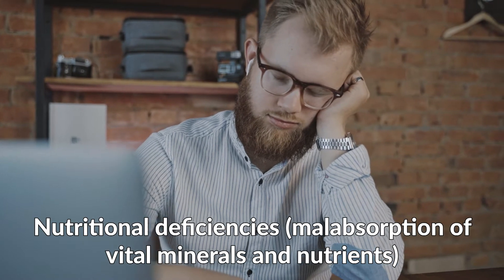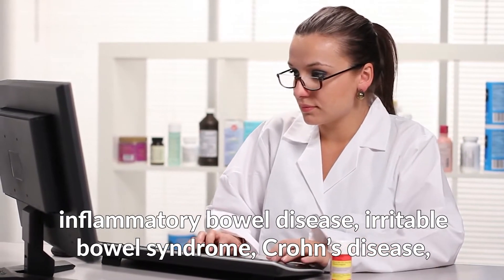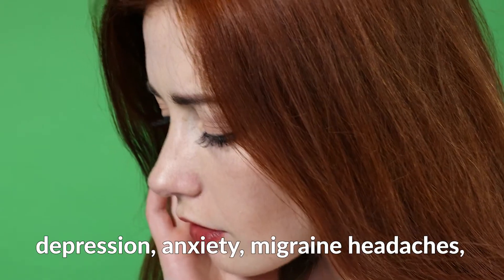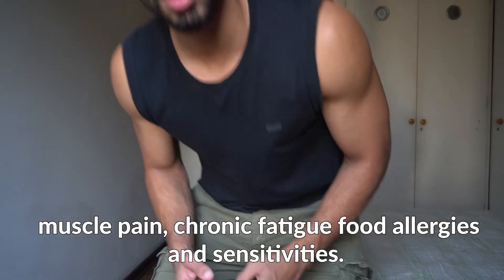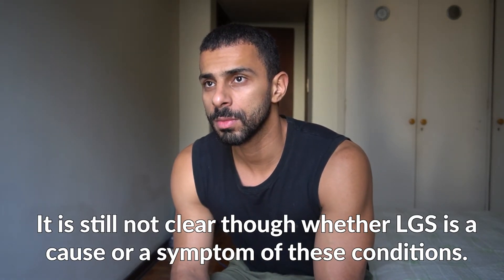If left unrepaired, leaky gut can lead to more severe health issues like inflammatory bowel disease, irritable bowel syndrome, Crohn's disease, celiac disease, diabetes, arthritis, psoriasis, depression, anxiety, migraine headaches, muscle pain, chronic fatigue, and food allergies and sensitivities. It is still not clear whether leaky gut syndrome is a cause or a symptom of these conditions.